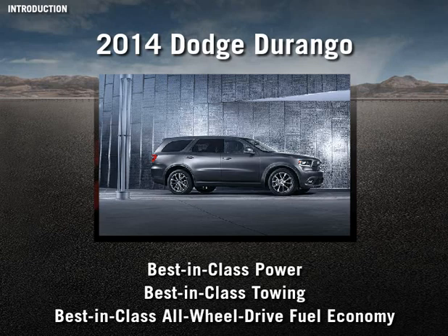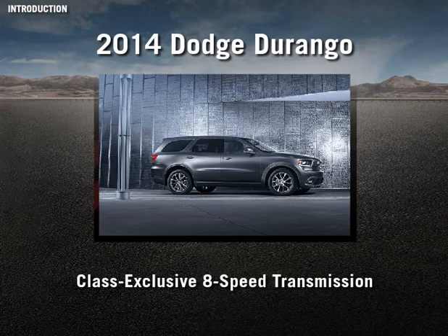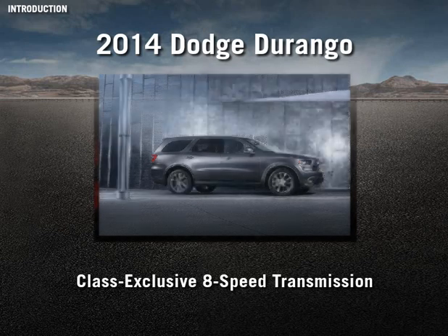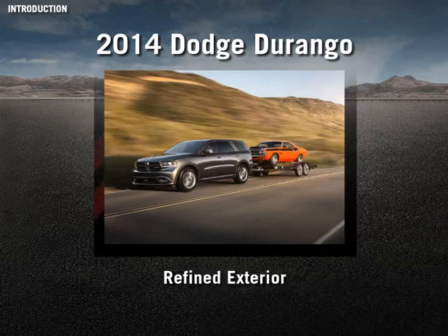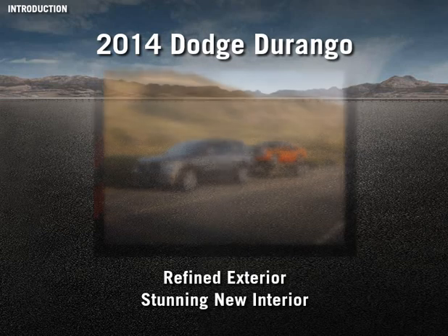In 2014, Dodge brings the class-exclusive 8-speed transmission to every Durango as standard equipment. It's the ultimate no-compromise SUV that will set fire to the full-size market with rugged good looks, refined comfort, and the power to tow whatever moves you.